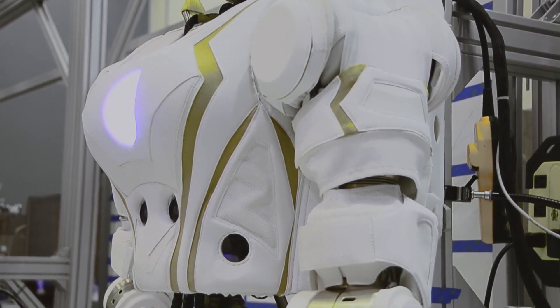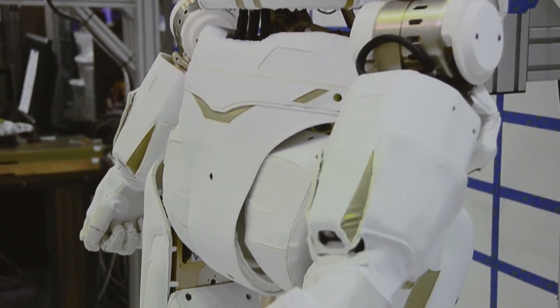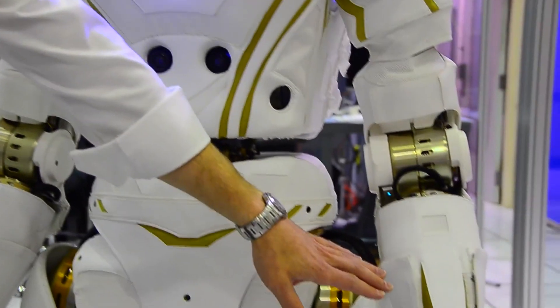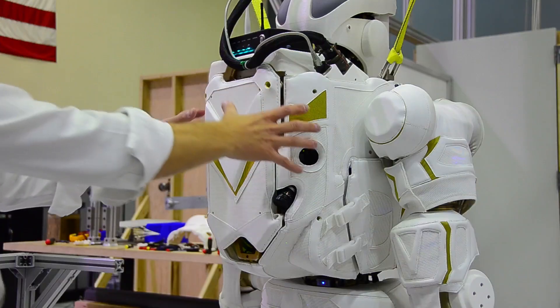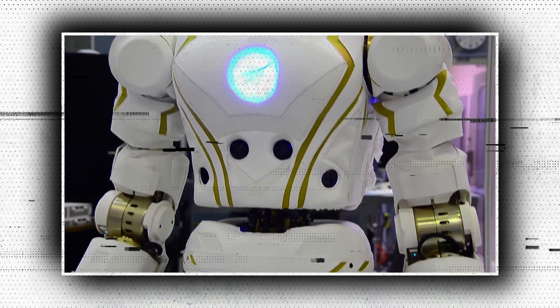Valkyrie can be configured to run from a wall or from battery power. Valkyrie's head sits atop a 3DOF neck. Valkyrie also features fore and aft hazard cameras located in the torso. Each upper arm consists of four series elastic rotary actuators, and when combined with the forearm, has seven joints. The arm has a quick mechanical and electrical disconnect between the first two joints that allows for easy shipping and service.